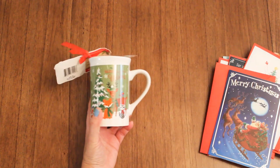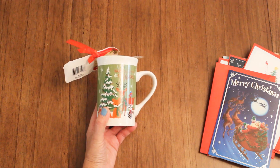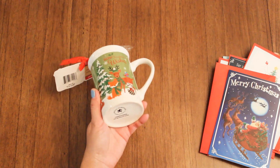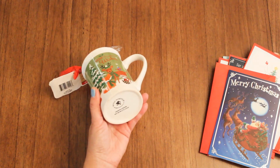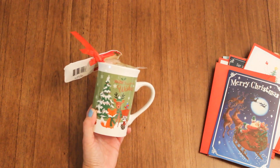I found this cute little mug — I love foxes and I thought it'd be a good pen holder. I wouldn't use this for drinking tea. It says it is dishwasher and microwave safe, but I think I'll use it for my pens.